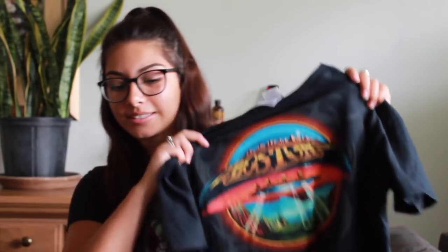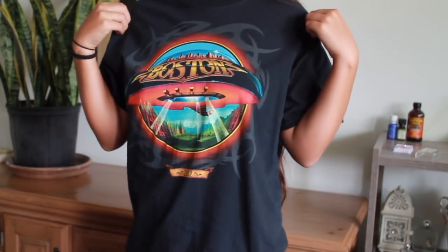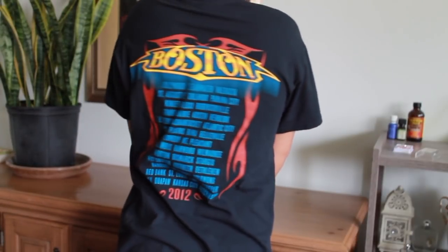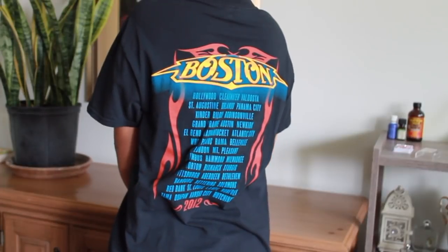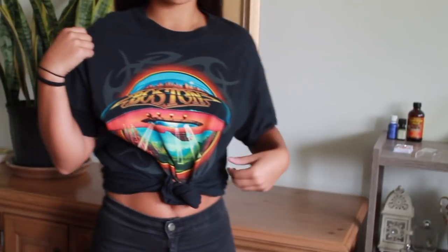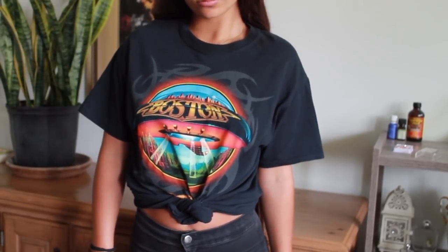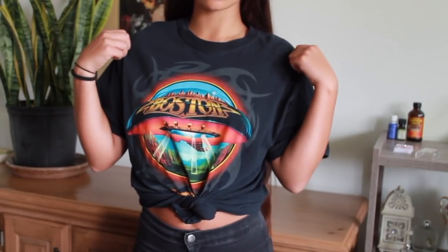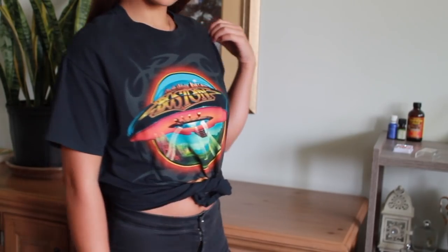The next shirt I found was this Boston shirt. I love Boston — I used to really like them when I was younger and I do really like their music. On the back it shows their tour locations; this was from their tour in 2012, so it was about $3 at Value Village. It's a little bit oversized, which I really like because I can wear it baggy with leggings, tuck it into jeans, tie it up, or tuck it into a skirt. It's just so versatile.